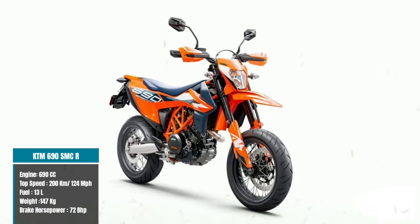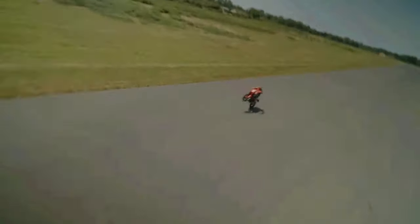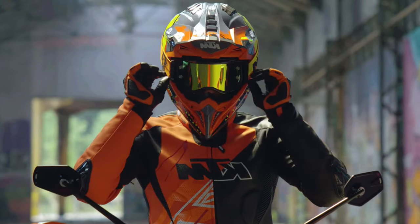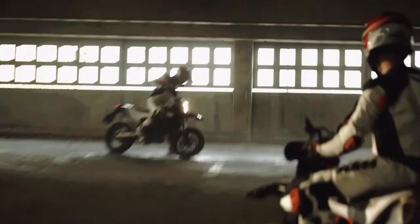The KTM 690 SMCR boasts a sleek design and a powerhouse 690cc LC4 engine that delivers higher power and torque, albeit with increased fuel consumption. With a top speed of 200 kilometers per hour or 124 miles per hour and 72 brake horsepower, it is equipped with a spacious 13-liter fuel tank integrated as a load-bearing part of the chassis, enabling extended adventures without frequent refueling stops. Featuring two rider modes — sport and street — along with advanced safety features such as cornering ABS, Supermoto ABS, Quick Shifter Plus, Angle Sensitive Traction Control, and Motor Slip Regulation, the SMCR offers an exhilarating and confidence-inspiring riding experience.